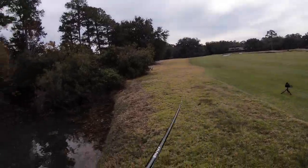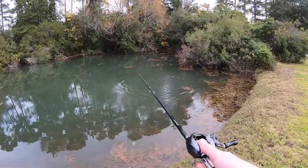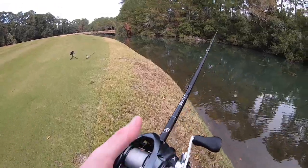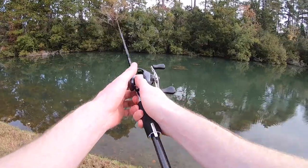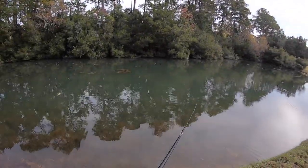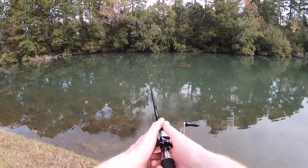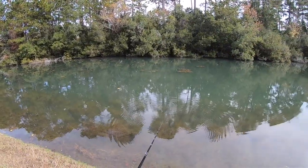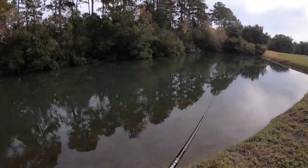There's one — another small one. Oh, it spit it. That's okay, I can live without him.